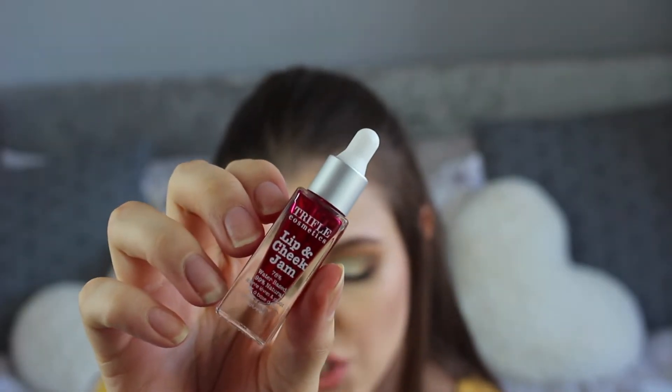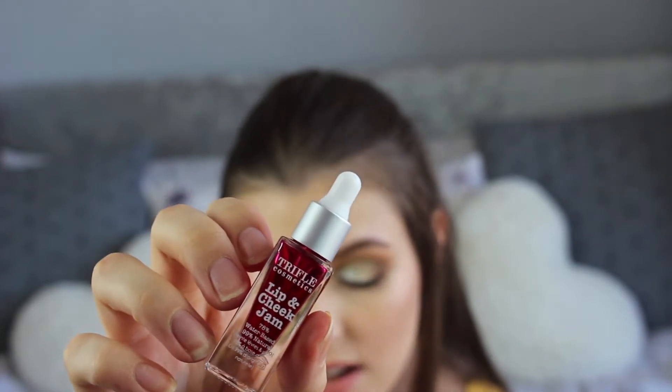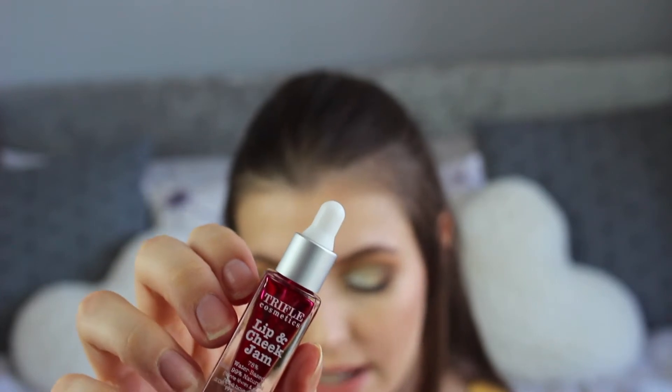Next is by Trifor Cosmetics — the Lip and Cheek Jam. Retails for £17.50 and is a full size, lasting 10 hours. You dab small dots onto the apples of your cheeks and lips then blend with your fingers for a natural look. When I rub it in it becomes like nothing — it's very sheer. It's vegan, cruelty free and organic, which is cool, but I probably wouldn't pay £17 for it.